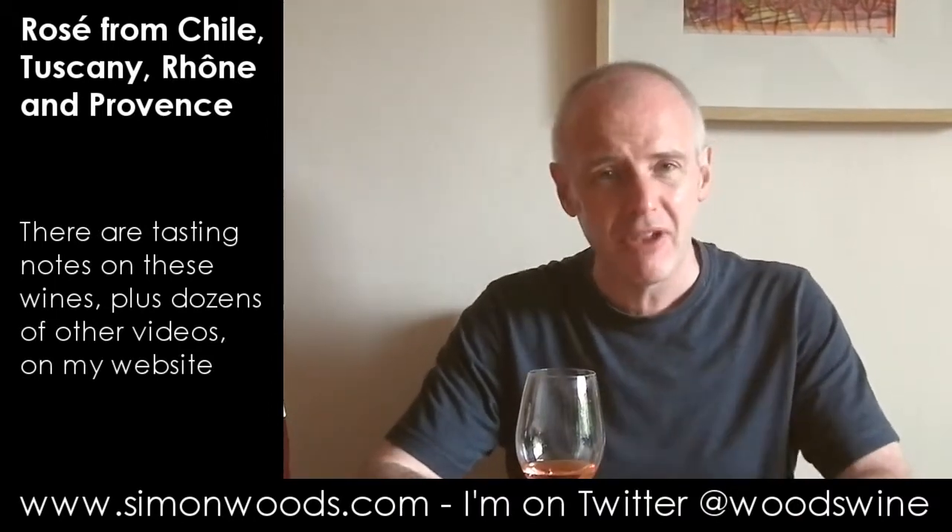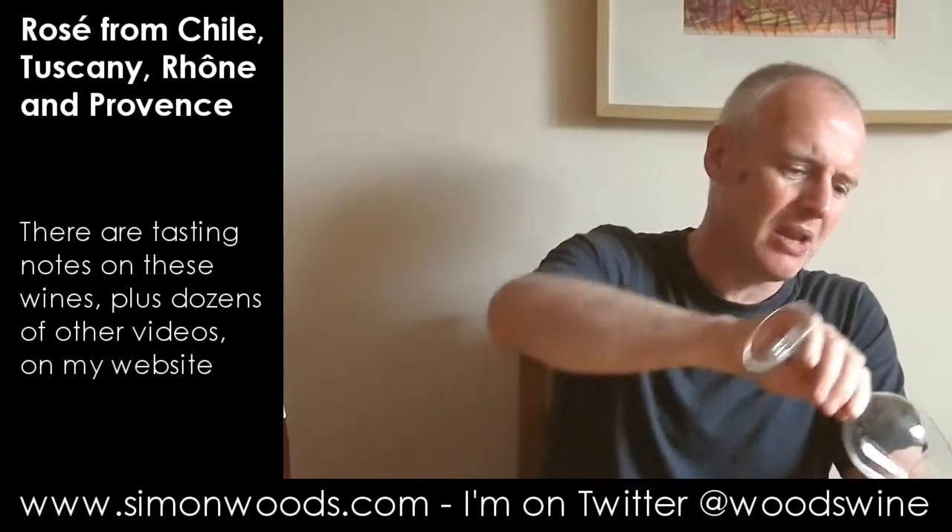The previous ones had more freshness, more acidity, a little bit more tannin. Here there's extra sugar, extra softness. Personally I prefer the Côte de Rhône style - I find this just a little bit too simple. It's okay, but the flavour I'm left with is just that little bit claggy and not the freshness and fruit that I perhaps want.